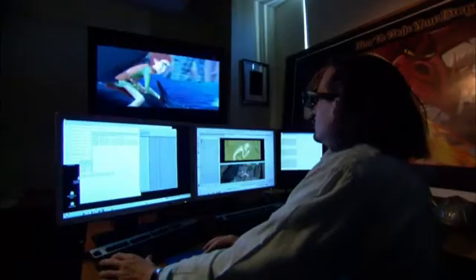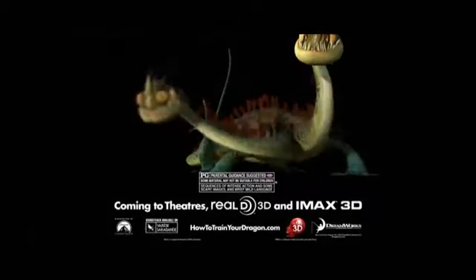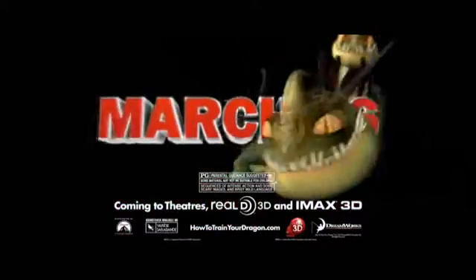3D dragons and action and vikings, and to be a part of something like this is a huge deal. This is amazing! DreamWorks' How to Train Your Dragon in 3D, rated PG, in theaters March 26th.